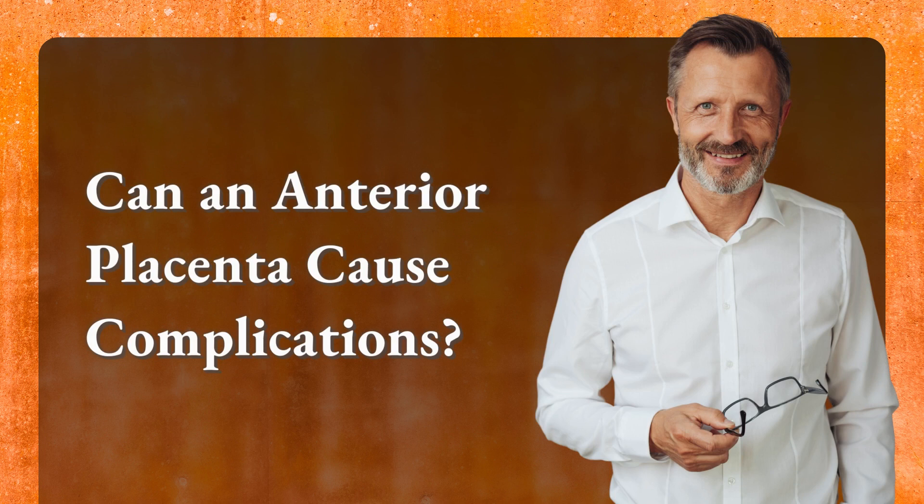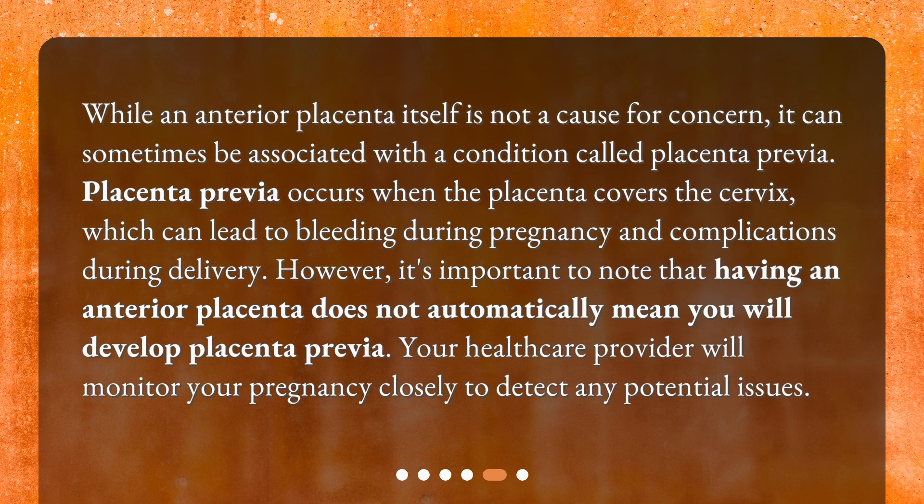Can an anterior placenta cause complications? While an anterior placenta itself is not a cause for concern, it can sometimes be associated with a condition called placenta previa. Placenta previa occurs when the placenta covers the cervix, which can lead to bleeding during pregnancy and complications during delivery. However, it's important to note that having an anterior placenta does not automatically mean you will develop placenta previa. Your healthcare provider will monitor your pregnancy closely to detect any potential issues.